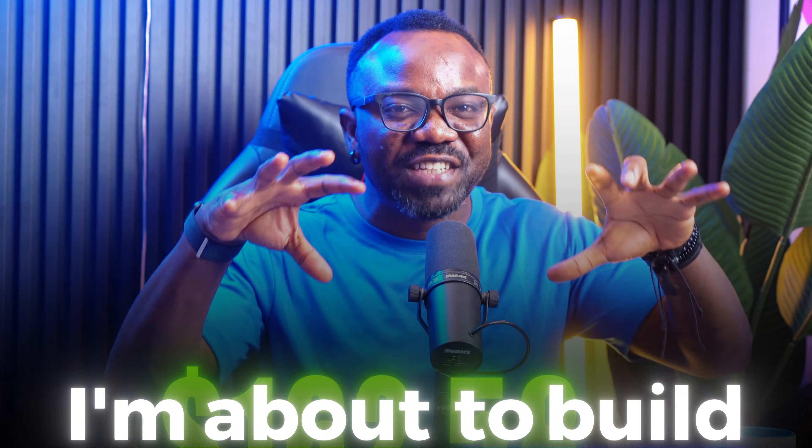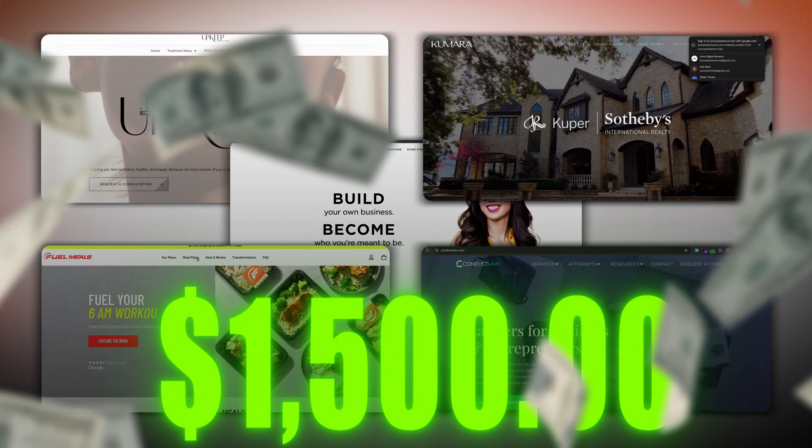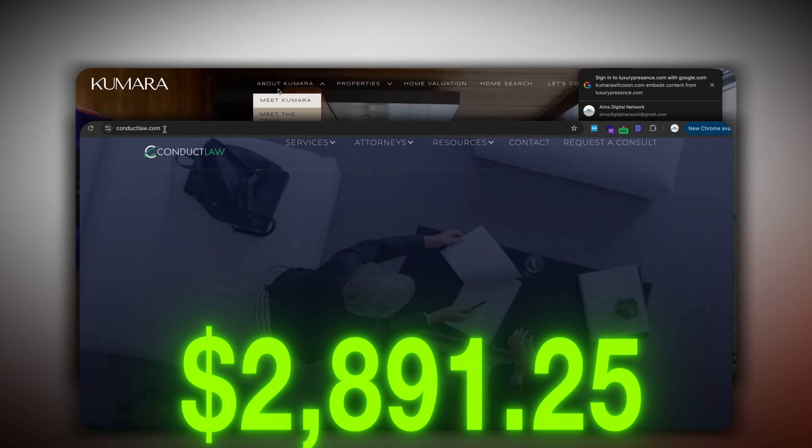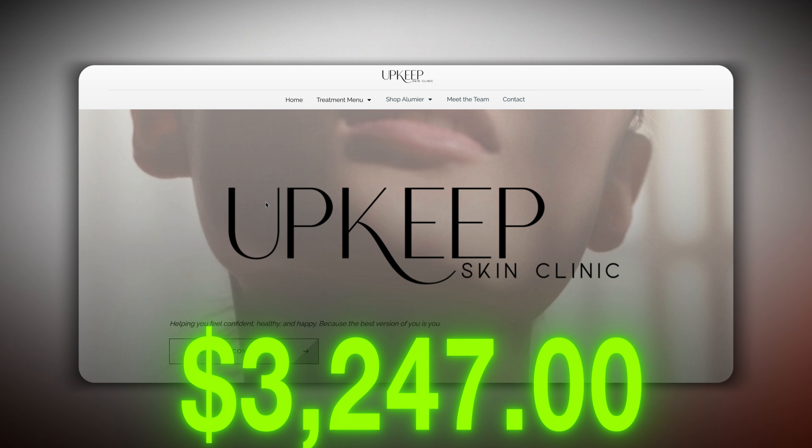What if I told you I'm about to build a $1,500 website in the next 7 minutes right in front of you, and you could do the same thing tonight? $3,247. Five websites. One day. Zero lines of code. Most people are paying developers $2,000 to $5,000 and waiting weeks — I'm about to show you how AI does it in under 10 minutes.